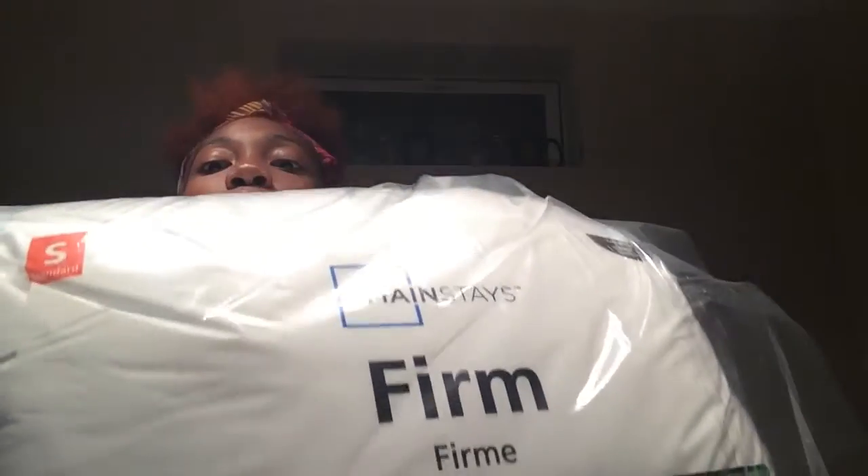First I'll start with my pillows. I got four pillows — two for seven dollars and the other two for eleven dollars. I got two standard pillows and two extra firm that I'll sleep on. The standard pillows I just have in my bed for decoration. I got those from Walmart.